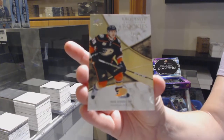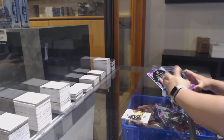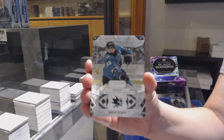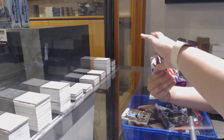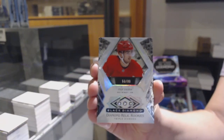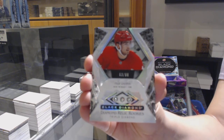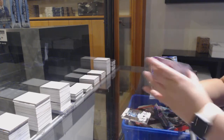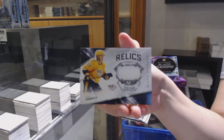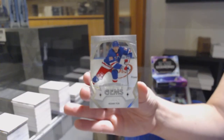We've got numbered to 75 exquisite rookie gold for the Anaheim Ducks, Max Jones. We've got numbered to 249 base for the Sharks, Brent Burns. We've got a triple diamond rookie numbered to 99 for the Detroit Red Wings, Phillip Zedina. Team logo jumbos for the Red Wings, Phillip Zedina. Diamond debut relics jersey numbered to 349 for Nashville, Dante Fabro. And rookie gems numbered to 399 for the Rangers, Adam Fox.